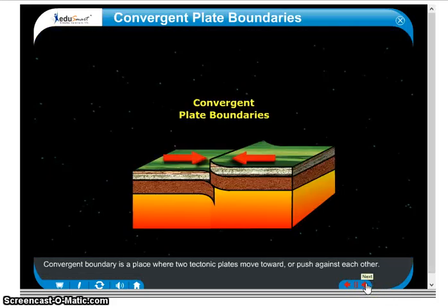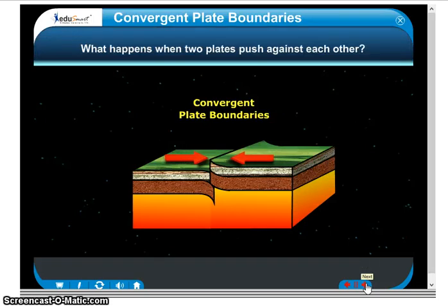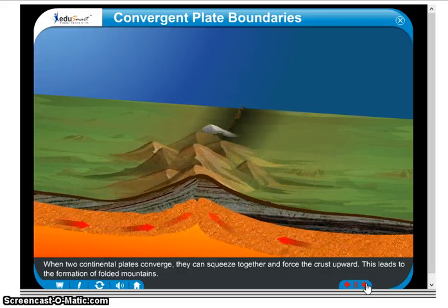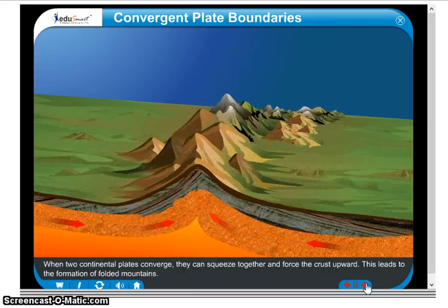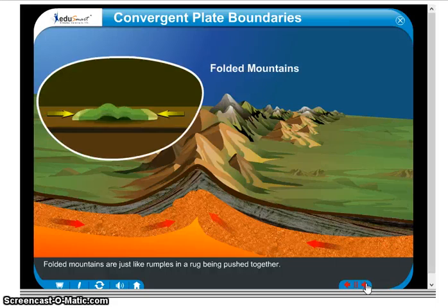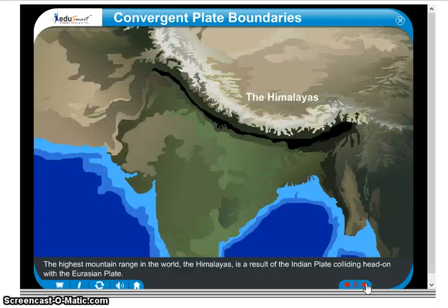The convergent boundary is a place where two tectonic plates move toward or push against each other. When two continental plates converge, they can squeeze together and force the crust upward. This leads to the formation of folded mountains. Folded mountains are just like rumbles in a rug being pushed together. The highest mountain range in the world, the Himalayas, is a result of the Indian plate colliding head-on with the Eurasian plate.